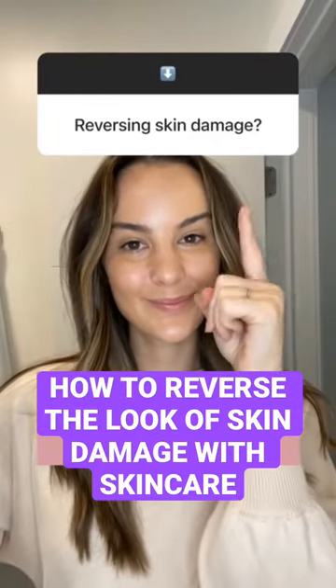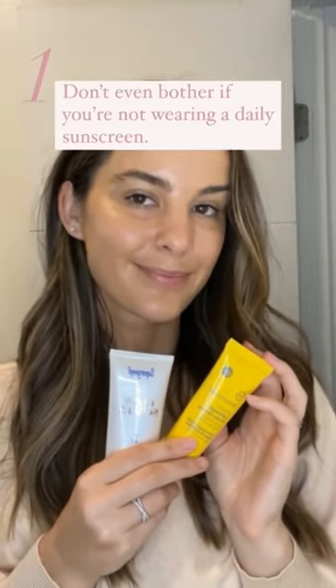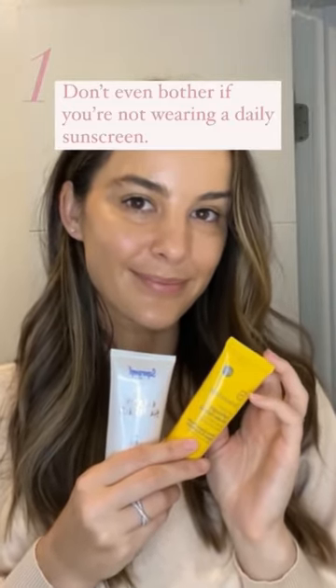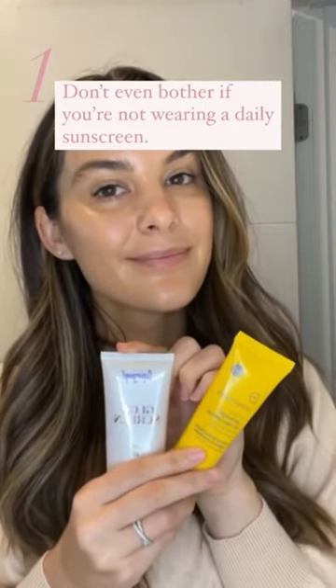DermPA Amy here and I'm going to show you how to reverse skin damage. There's one product that's more important than any of the others and that's sunscreen. Your skin damage will not improve if you continue to get UV exposure daily. You can choose non-tinted or tinted, which has some additional protection from visible light.